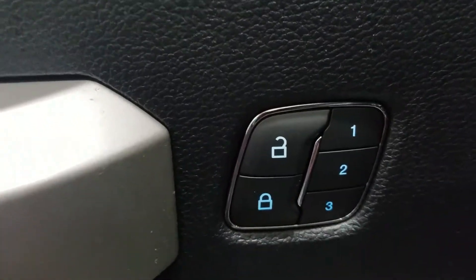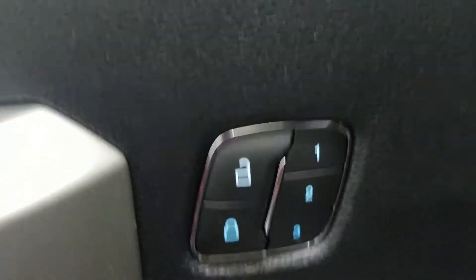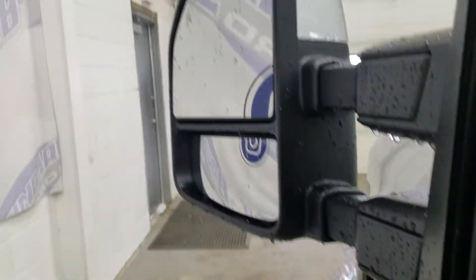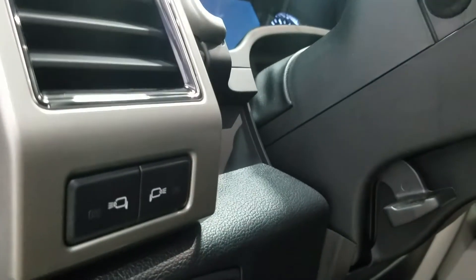The interior has tons of driver-friendly features, including lots of door storage, power lever locks, memory seating for the driver, power windows, and power adjustable and foldable mirrors with the extendable option. Our mirrors are also heated, and we have LED lighting under our mirrors.